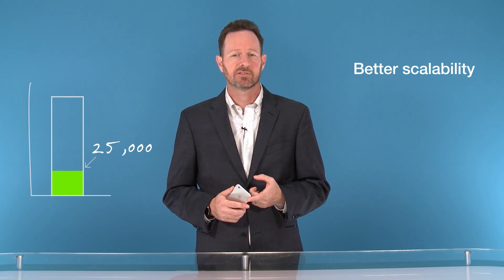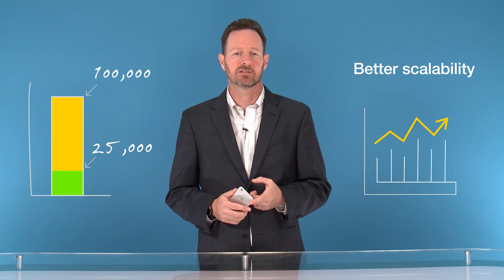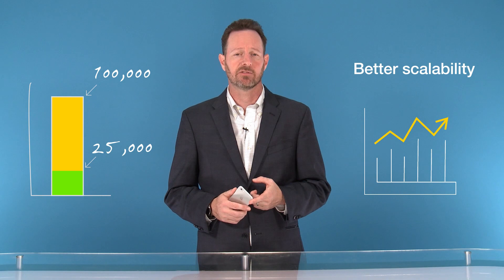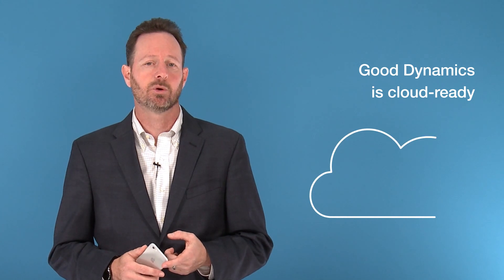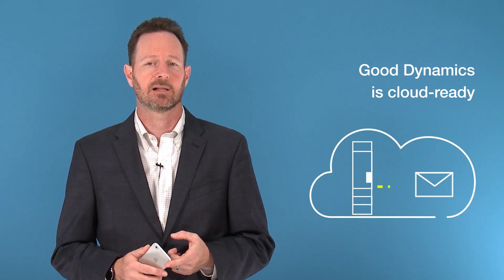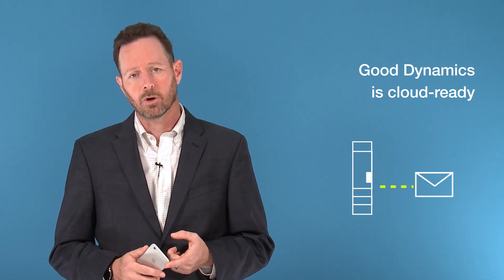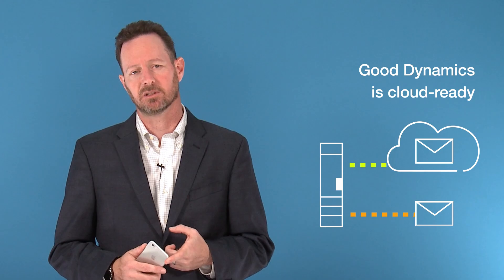You get better scalability — we can support up to 25,000 devices on a single machine, and we do extensive performance testing of scenarios up to 100,000 devices in a domain. Those results are used to create a calculator for you to see exactly what your environment needs to look like at scale. Unlike GFE, Good Dynamics is cloud ready. You can deploy the entire solution in the cloud and connect to cloud-based email systems such as Office 365, or you can install on-prem and connect to local or cloud email systems.